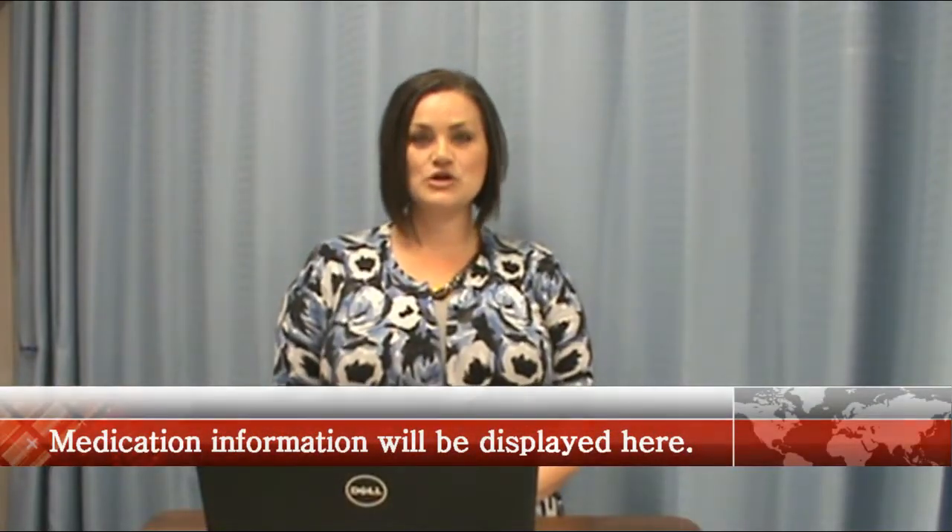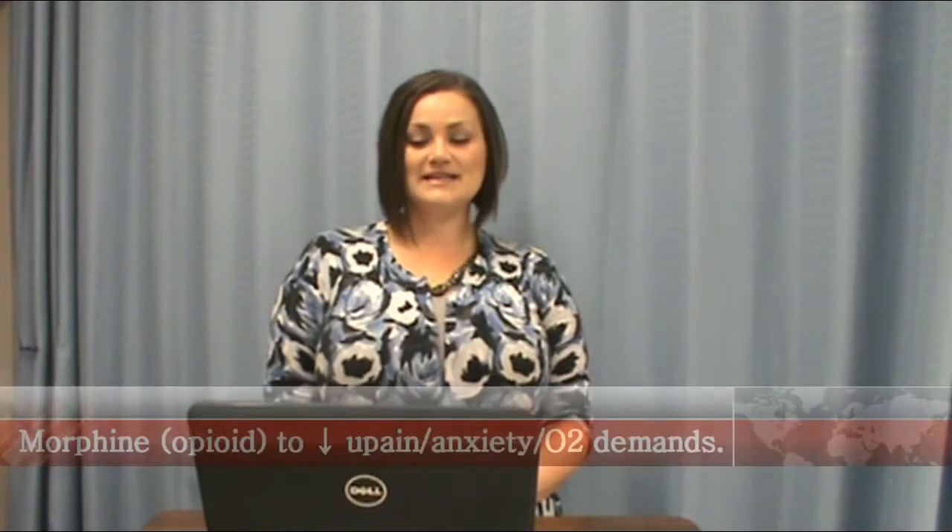Good morning. This is Amber Lizotte with an urgent medical report on a condition that is plaguing Bakersfield: acute coronary syndrome, or ACS.